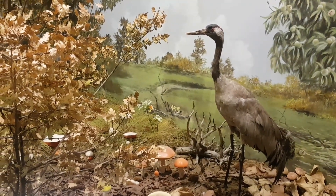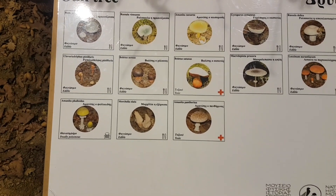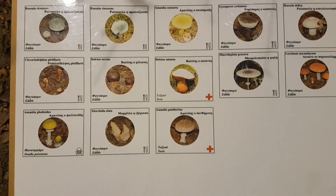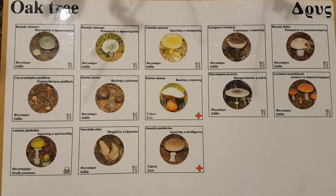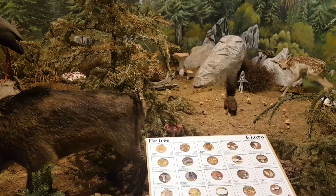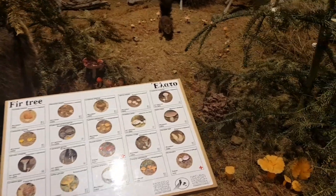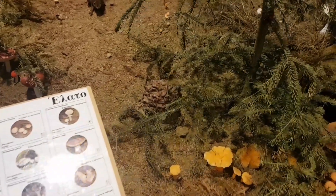I would really recommend that you go there if you're visiting Meteora. As well as the displays they've also got a shop area, and in the shop area they sell different products that have been made from mushrooms — so you can buy mushrooms to cook with, there's also some soup mixes and some pasta. I actually ended up buying some pasta from there as well, which tasted very nice that night.